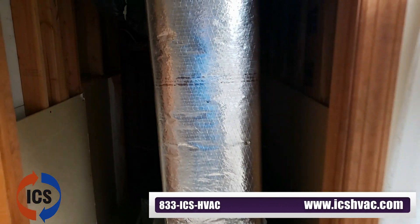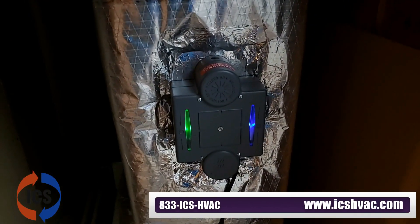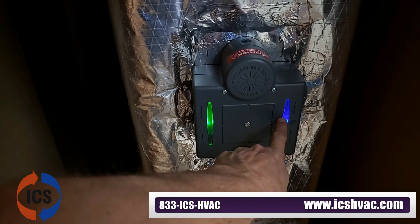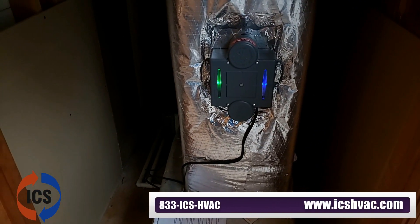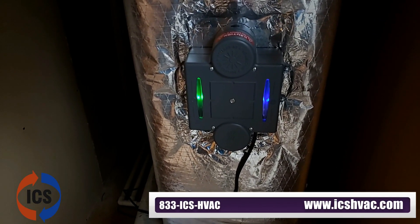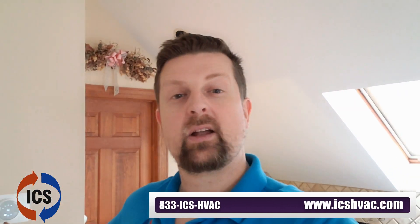Now we have our device installed. We have the power light on and the UV ballast light on, which means it's working. The only thing left to do is give it time to operate, and we will check in on it. We're going to turn the fan to constantly on — it's the only way to ensure the air is constantly moving in this space and being treated by the UVC and UVV light we just installed.